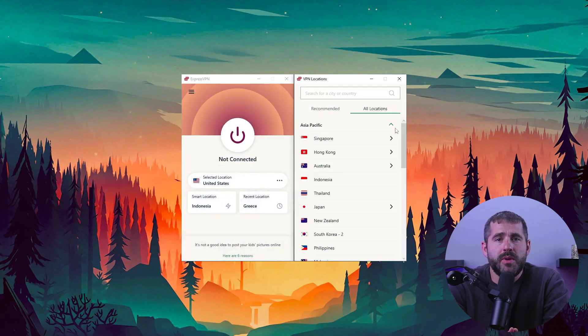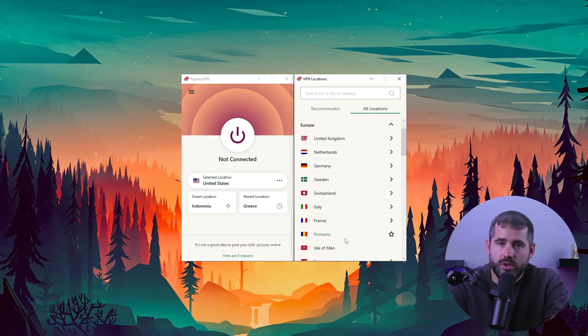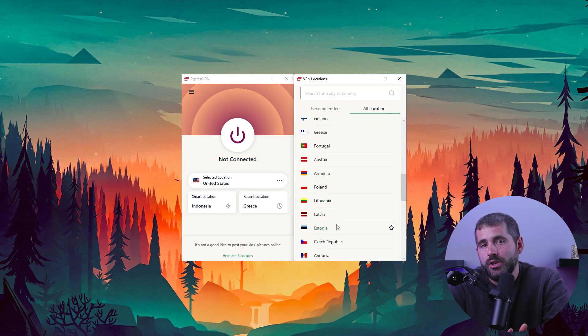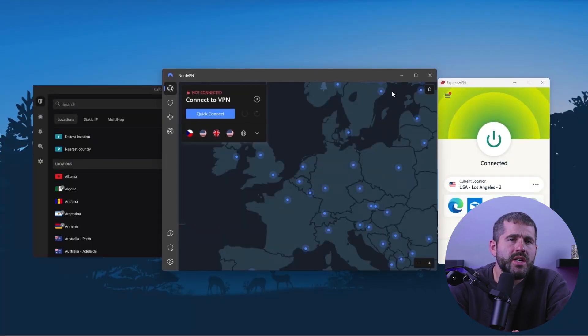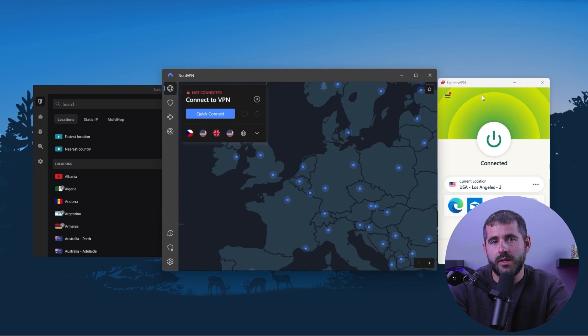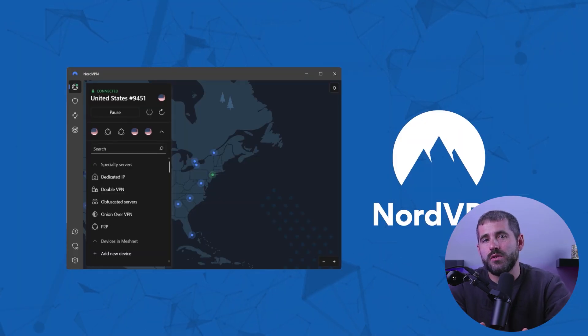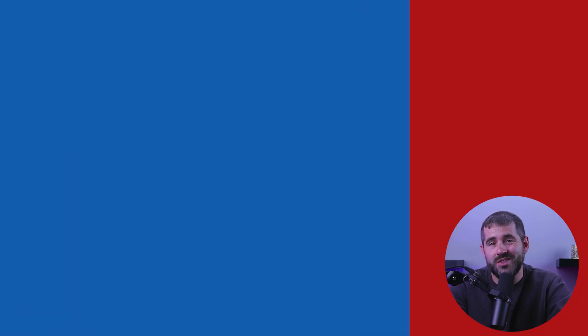You also need to make sure the VPN has servers in the locations you need to access content from, and the more server locations it has, the better chances you have of finding a fast and reliable server. Another thing to look for is the user friendliness of the VPN. A VPN with an easy-to-use interface will make it simple for even those who are new to VPNs to get started. You'll want to find a VPN that's easy to set up, configure, and navigate.